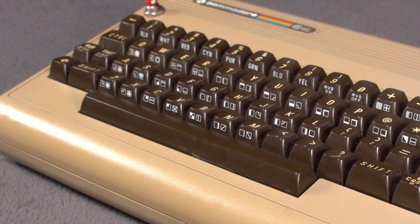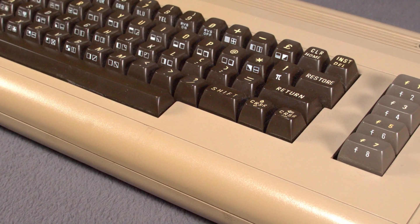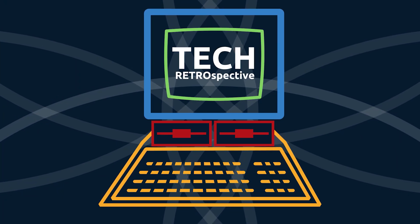Even so, you should stick around. You may learn something about this iconic system you didn't know, and we have a new rating system we will be using at the end of this video, so stay tuned for that. Hey guys, it's Jacob with Tech Retrospective. Today we are going to be taking a first look at the Commodore 64. Let's go.